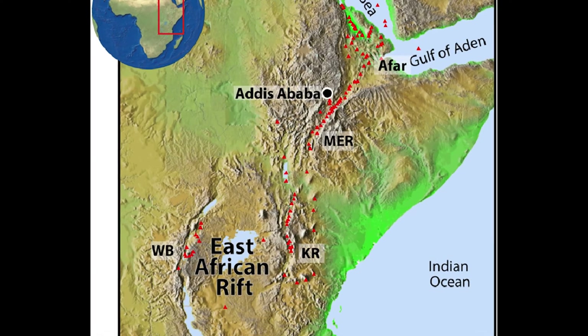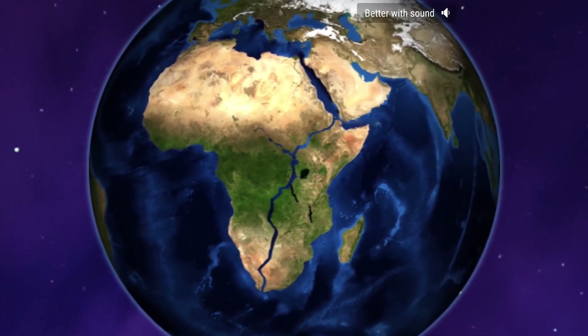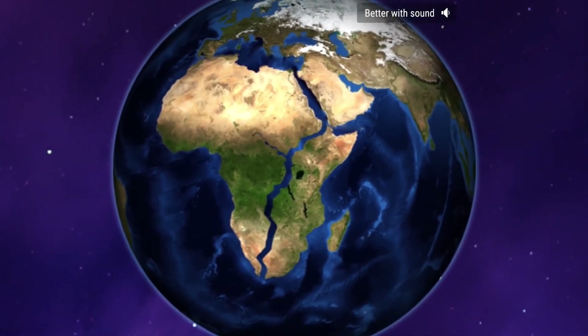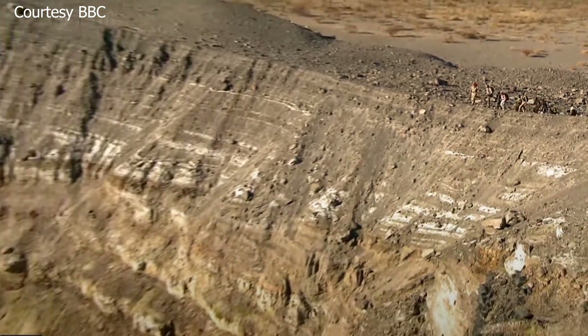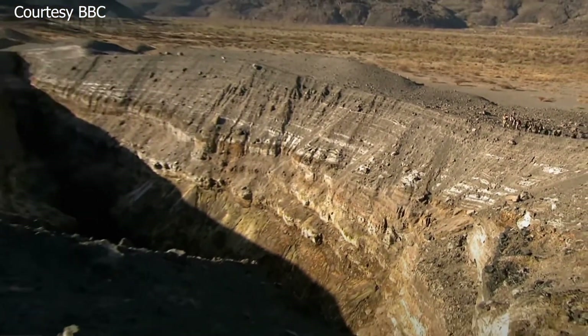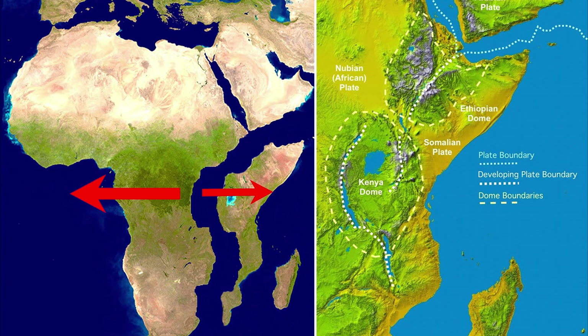In one of the hottest places on Earth, along an arid stretch of the East African Afar region, it's possible to stand on the exact spot where deep underground three tectonic plates are slowly moving apart. This movement, scientists believe, will cleave the African continent in two and create a new ocean right in the middle.